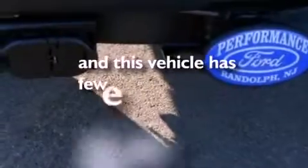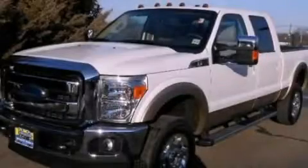This vehicle has fewer than 1,000 miles on the odometer. Contact us today to schedule your opportunity to see this automobile in person.